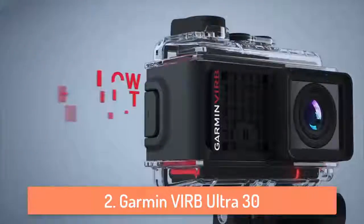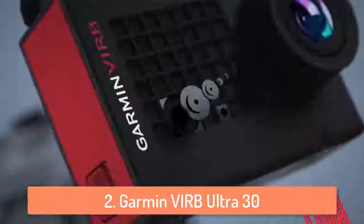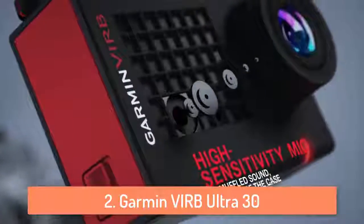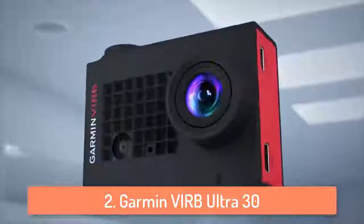It has a 1.75 inch LCD touchscreen display which is very easy to use. Another thing I want to mention about the VIRB Ultra 30 is the voice control — you can basically make videos or take pictures in hands-free mode.